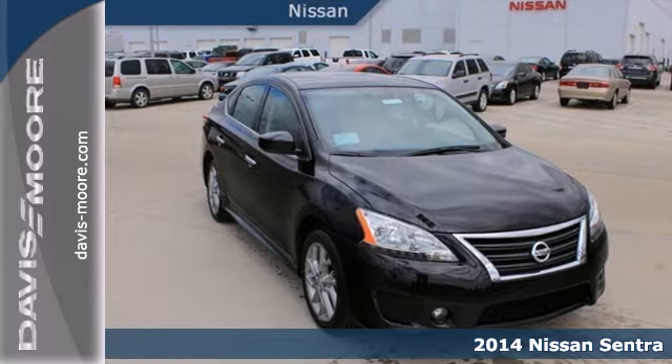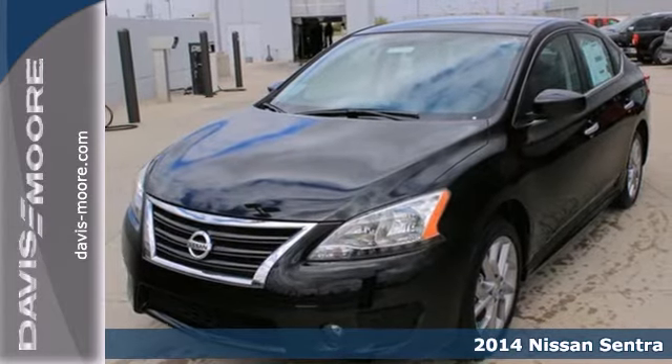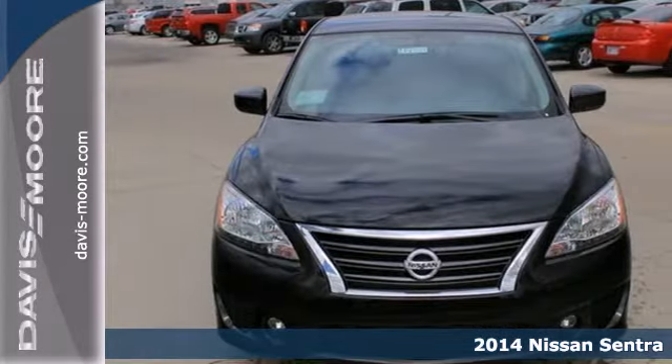It's a 2014 Nissan Sentra. This family-friendly Nissan speaks for itself. It has remote keyless entry and a CD changer with MP3 capability.